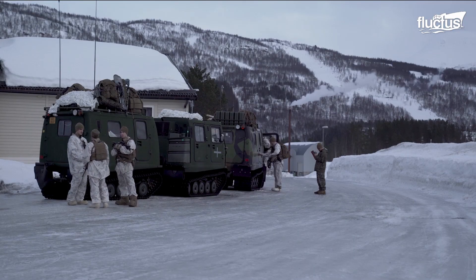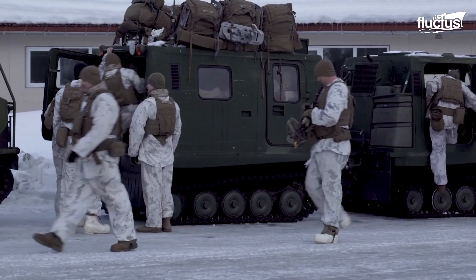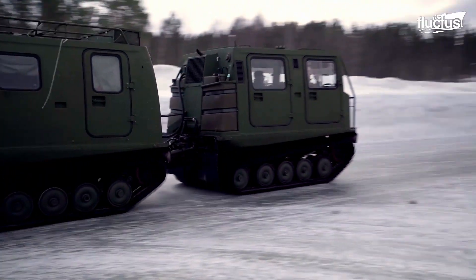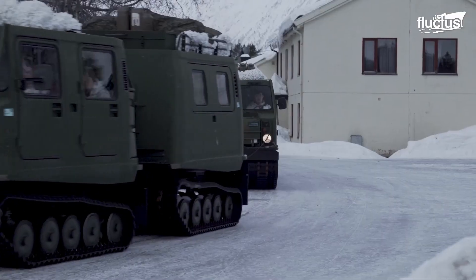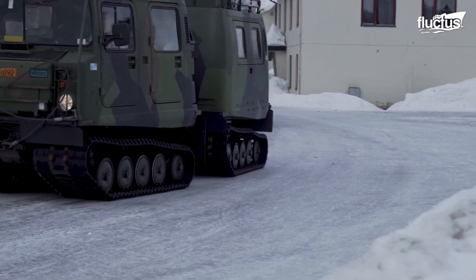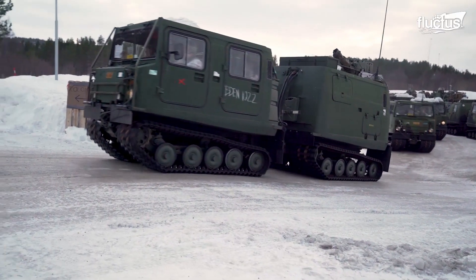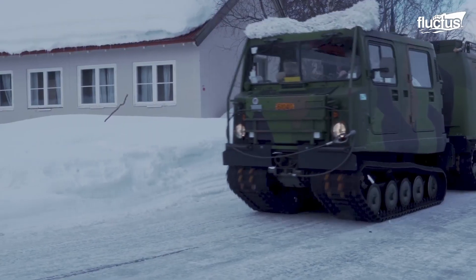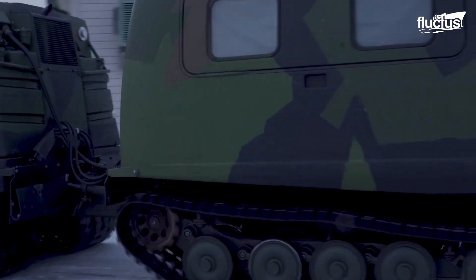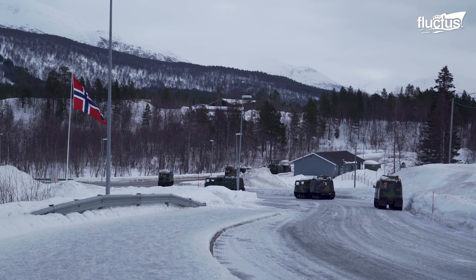If a group of Marines needs to move quickly from one Arctic location to another, a special vehicle called a Bandvagn is used. Developed by the Swedes for troop transport, this vehicle looks like a train on treads. Compared to tires, treads are able to grip the snow better. Over 11,000 Bandvagns have been produced and are in use in more than 37 countries worldwide.